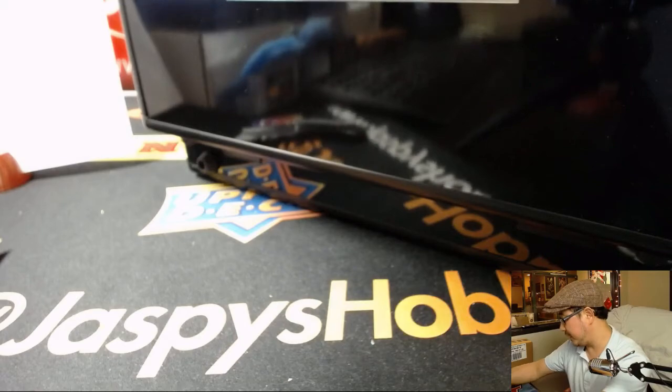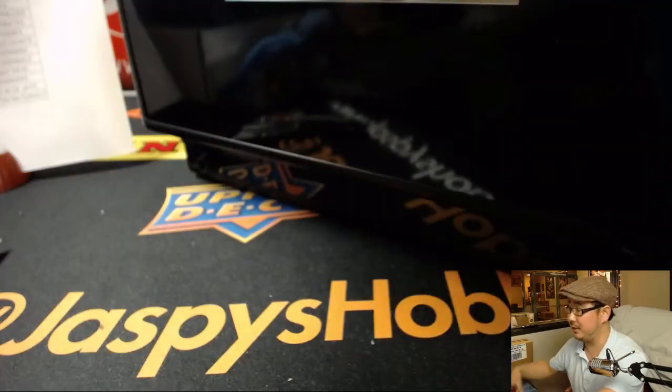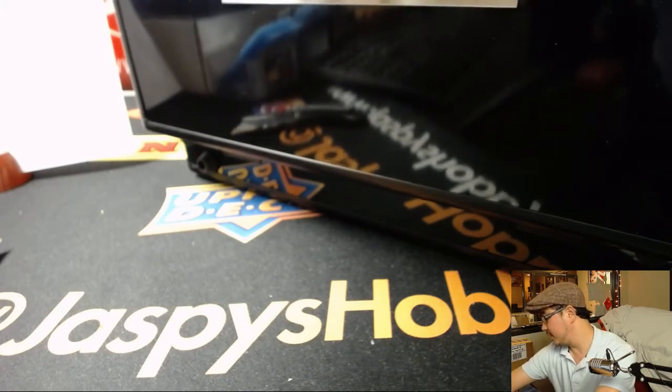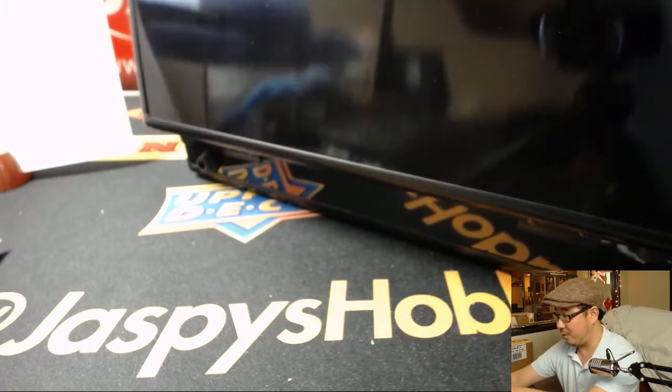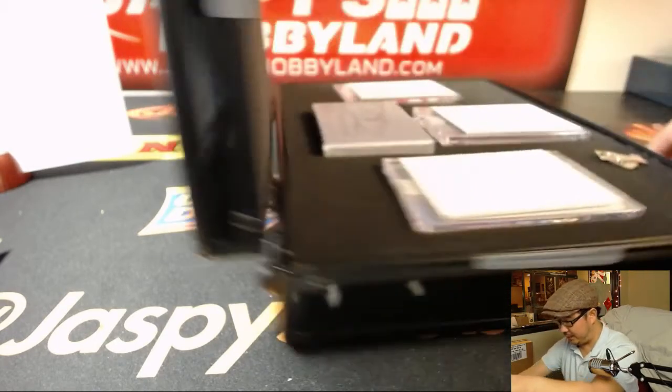So I want to slow-play some of these hits, the encased cards. I'm going to use these blank cards to hide the hits, because I want to be just as surprised as you are when these hits pop out. I like to keep it a mystery.